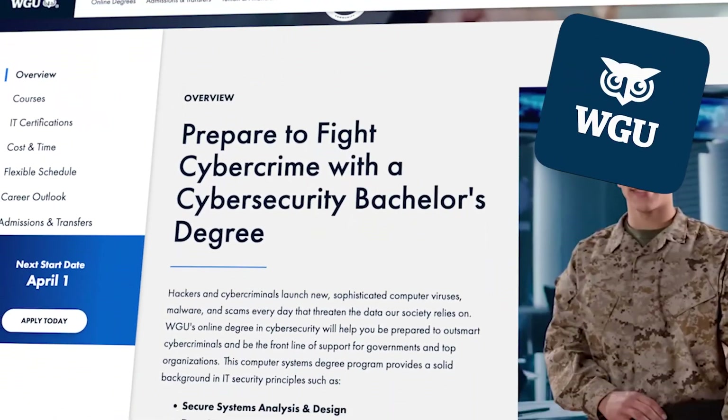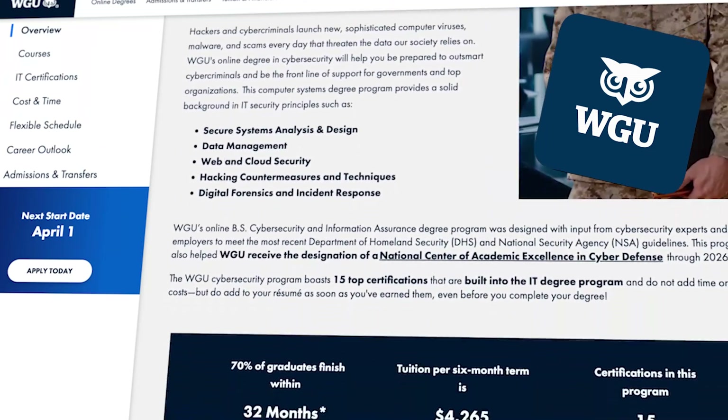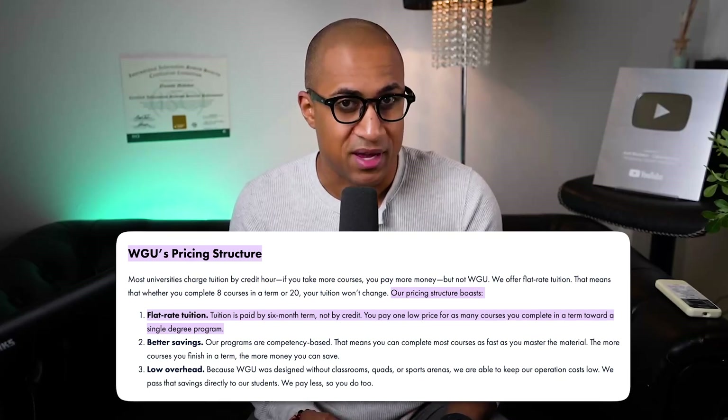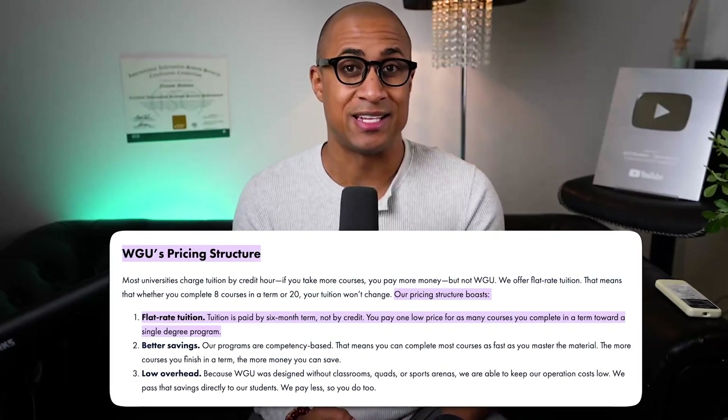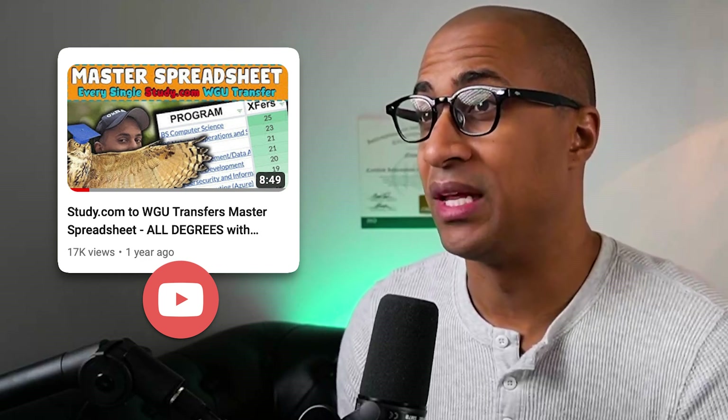WGU is an online accredited self-paced university. What makes it special is you pay for a term at a time, which is six months, and you're allowed to complete as many classes as you can in that period. When you couple that strategy with transferring in classes from CIDA.com, you can save a significant amount of money. I personally have three degrees from WGU — a computer science degree, an IT degree, and a cyber degree — and none of them cost me over $5,000. But back to the question: which degree from WGU is best to help you get into Red Team?